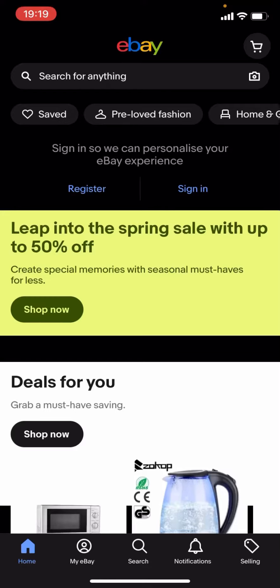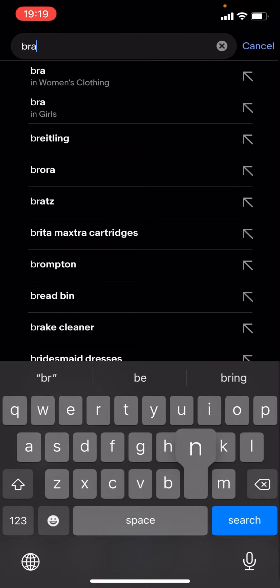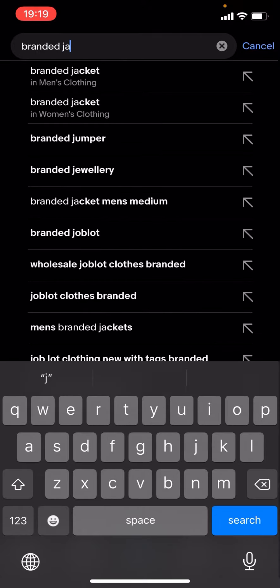Hello everyone, welcome back to another video on the channel. In today's video I'm going to be showing you how you can find cheap branded jackets on eBay. This works for any brand — it doesn't matter. What you have to do is click on the magnifying glass, press search, and just type up the brand of your choice. For now I'm just going to type up branded jackets and click search.